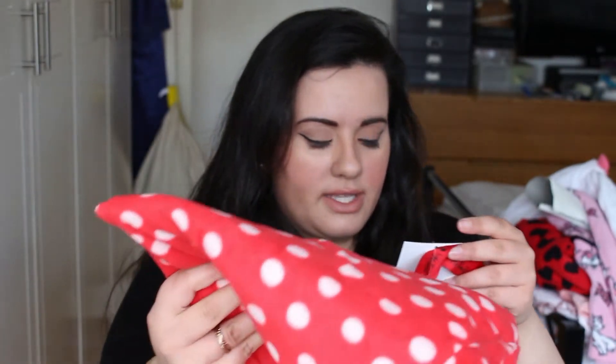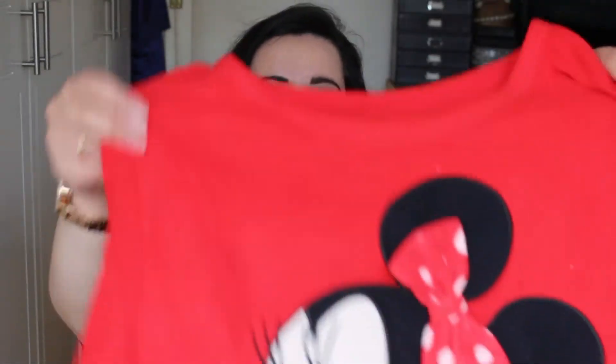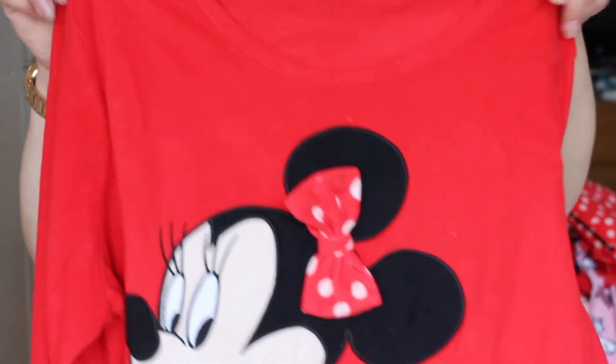I also got a Mickey pajama set, this was 13 pounds as well — really good prices. The trousers are just red and white, really fleecy and woolly. And then the top — I thought it was Mickey but I think it's actually Minnie because it has a bow, and it says 'dotty about you.' I'm probably gonna find something weird in there just because I haven't used it in months.